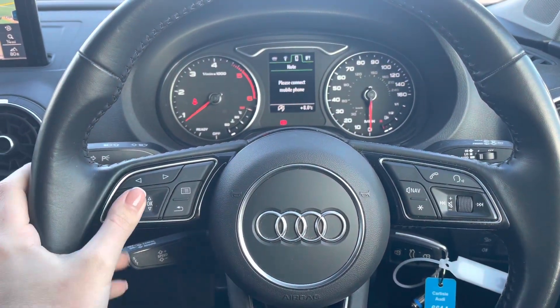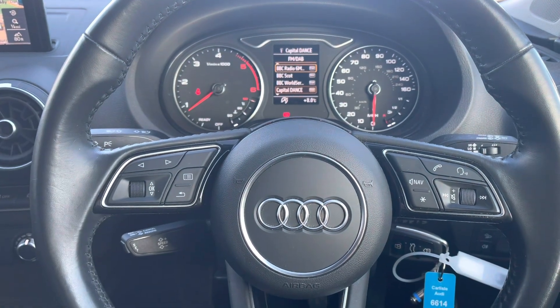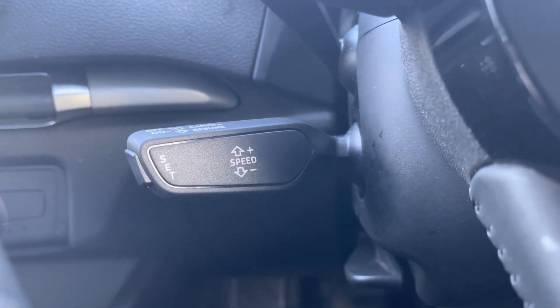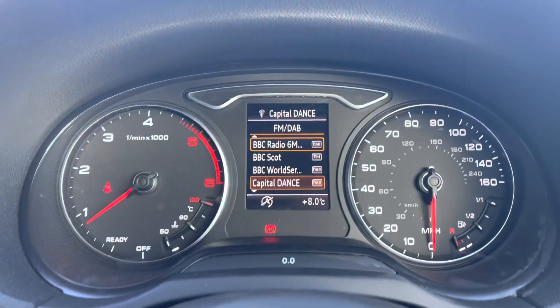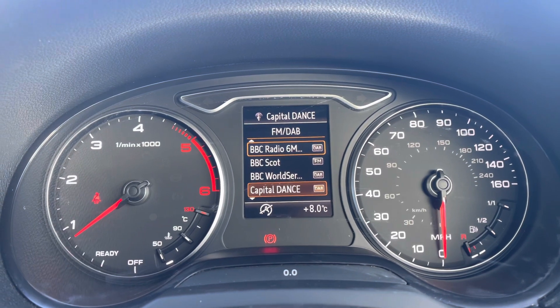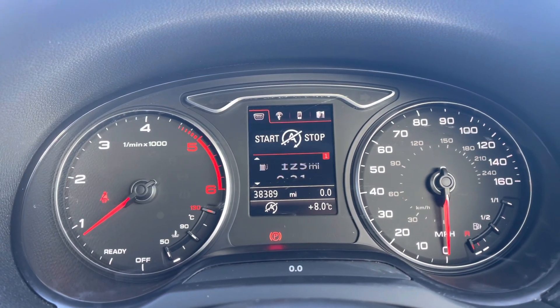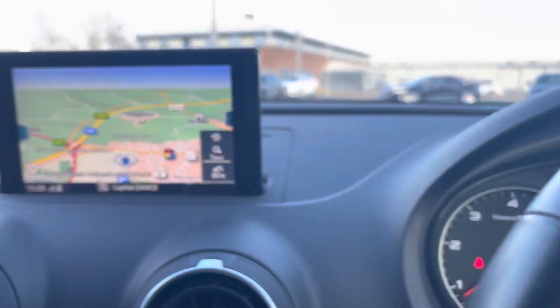Starting with the steering wheel: to the left-hand side you have all of your multifunction menu controls, and to the right-hand side all of your volume and audio controls. It also comes with cruise control, which is perfect for longer motorway journeys. You can use the controls to change through a whole range of settings on the driver's display, including the navigation system, telephone connection, and any driver data you may need.